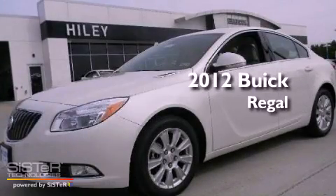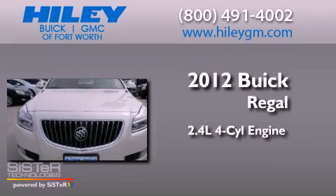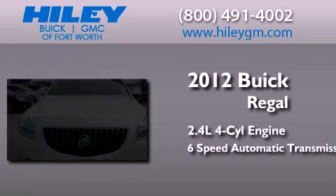This is a brand-new 2012 Buick Regal. It features a 2.4-liter four-cylinder engine and a six-speed automatic transmission.